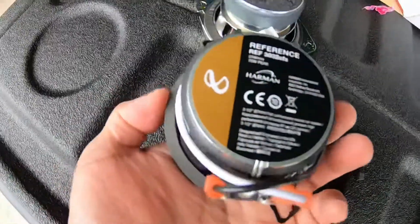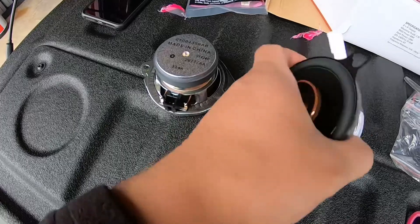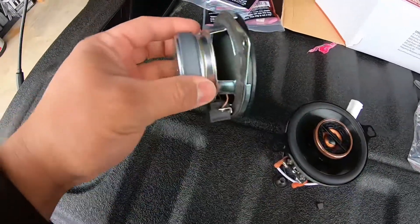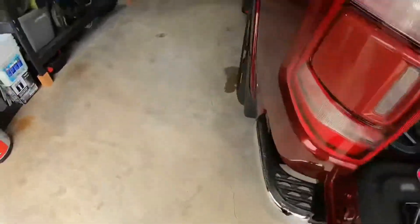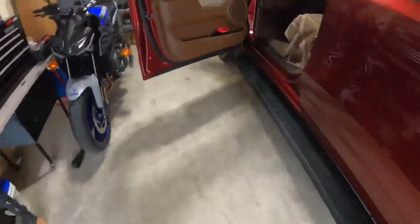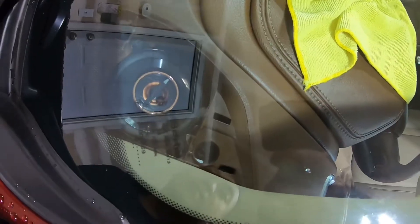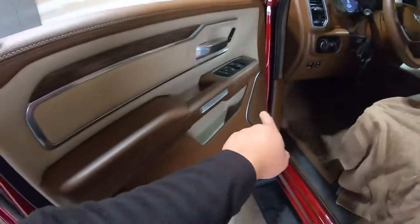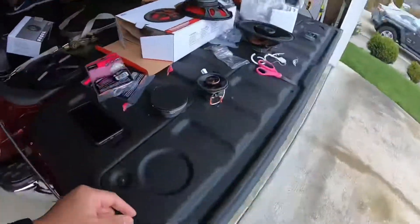Look at that magnet — this new one has a little bit bigger magnet than the stock one. I'm going to show you the other side I already installed. It fits well, and now I'm about to install the other side and then move on to the front door.